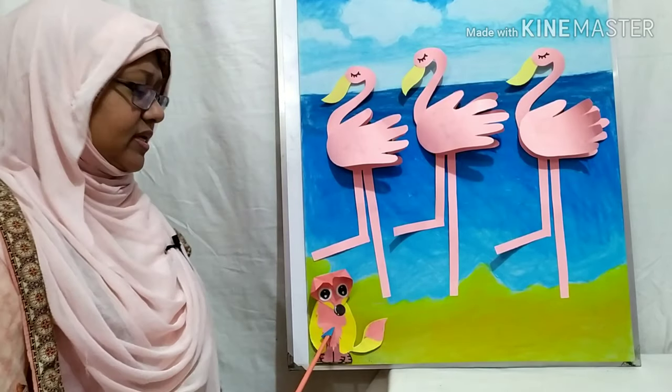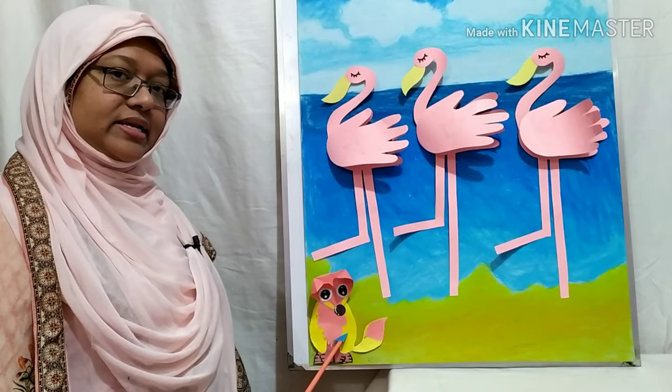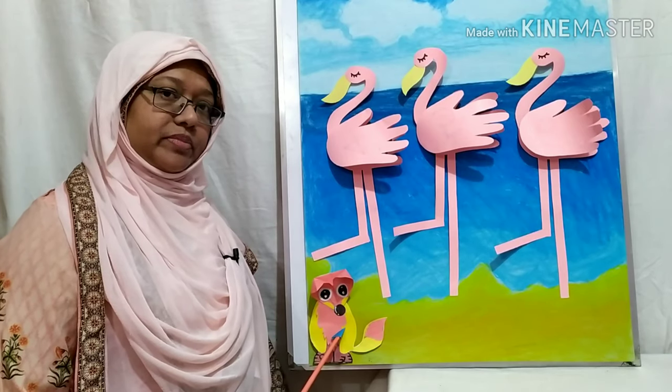Ok class, can you recognize him? This is our little fox, right? Today I will tell you another story about him.